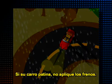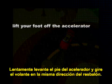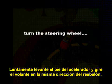If your car skids, do not brake. Slowly lift your foot off the accelerator and turn the steering wheel in the same direction of the skid.